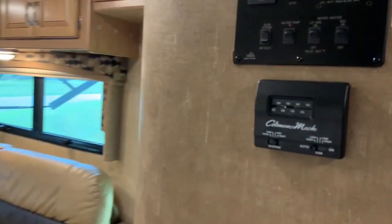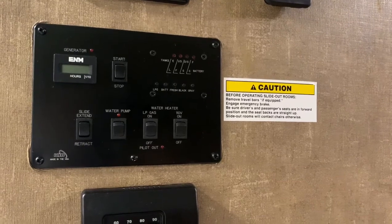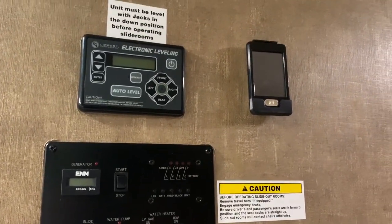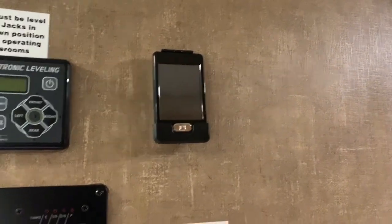This will be our home for the next 37 nights. The control panels here manage our generator, slides, water pumps, and propane units. There's a really nice electronic leveling system — I just push the button and watch it go automatic. All those features can also be controlled by a walk-around remote.